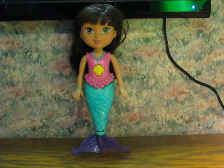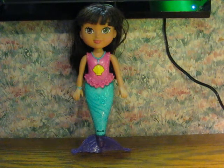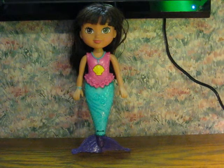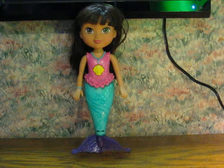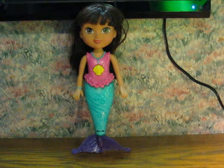This one, instead of flapping her flukes, her flukes spin helicopter-like to propel her through the water. Also, she lights up and cycles through different colors when she's going as well.